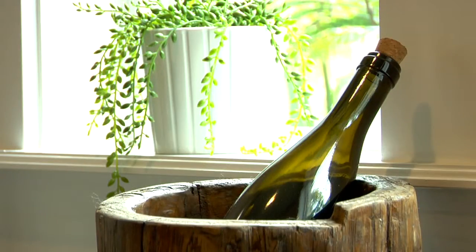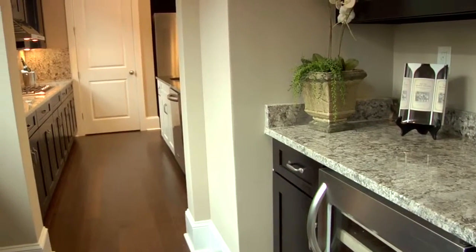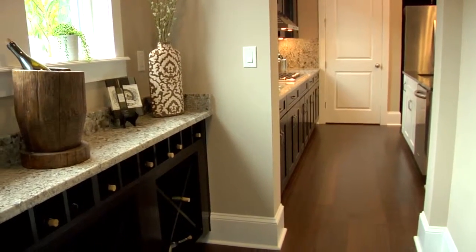We actually have a set up separate wine area with a beverage cooler, leading towards the garage and the laundry room. You'll have a folding table, lots of cabinets, and storage space. For the overall square footage of the home, you'll find one thing not lacking is storage space.